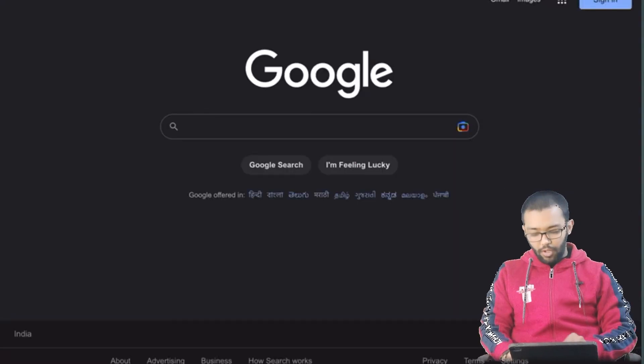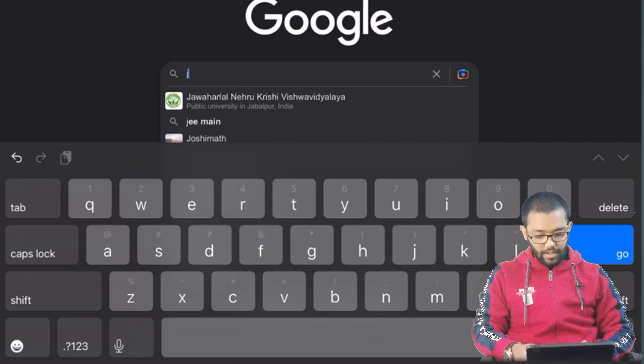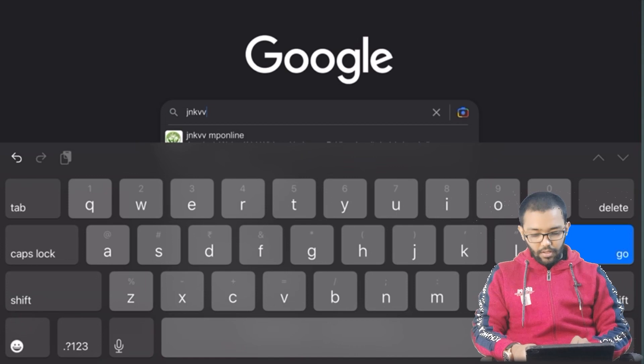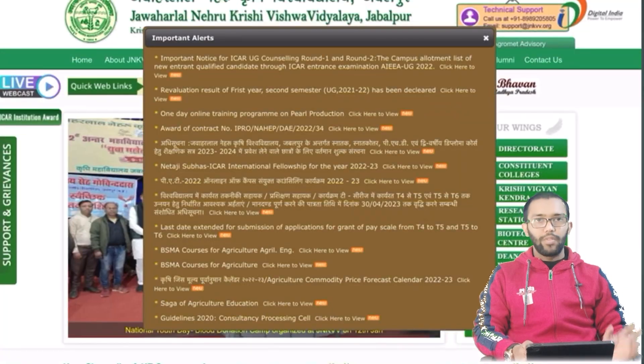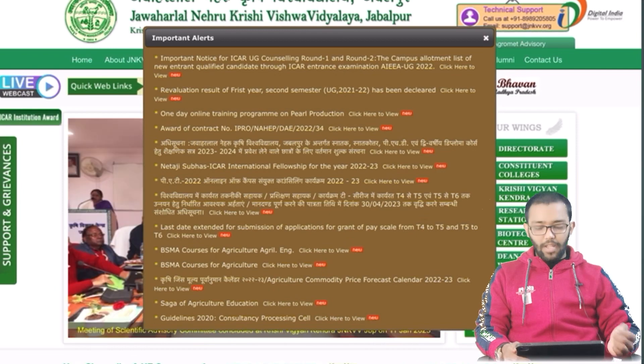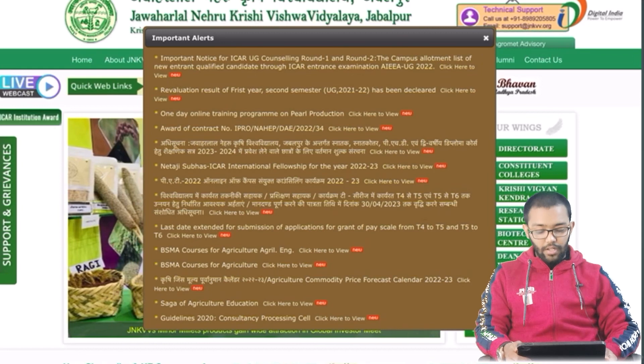First of all, you can simply search on Google. You have to write the name of your university. Like I have written here — I will write JNKVV and click on it. Then you will click on the official website and it will open up. You can see the first notice is an important notice for ICAR UG counseling round 1 and round 2 campus allotment.